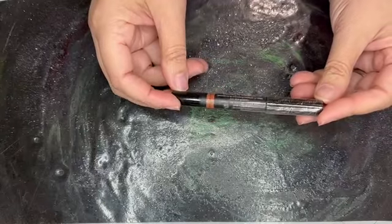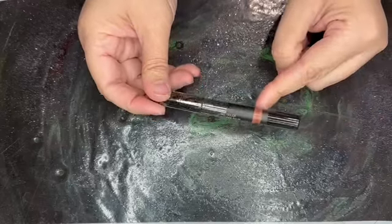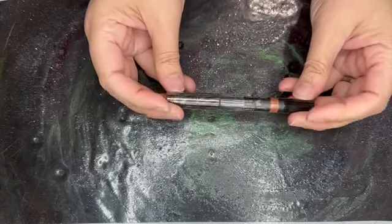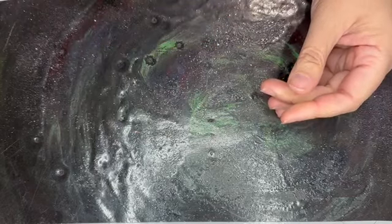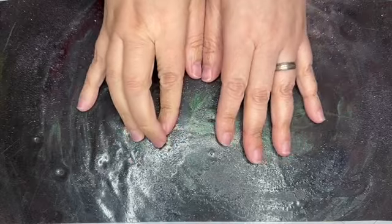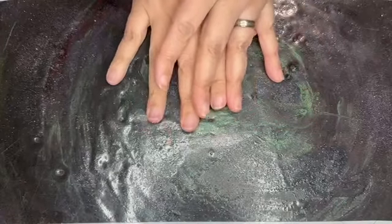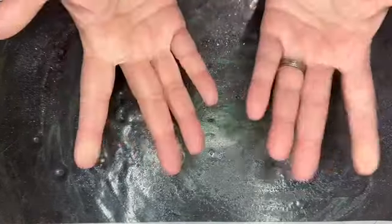Next one is another gel lip and cheek balm in the color Sed Nudes. This is a full size and retails for $26. That's everything in the box. The total for this box comes out to $151.